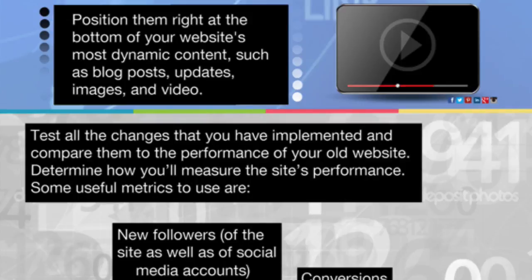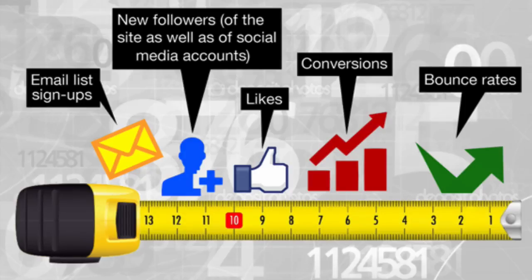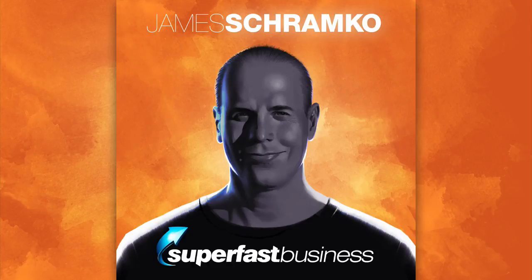Test all the changes you've implemented and compare them to the performance of your old website. Don't assume that your new website is any better than the old one — you have to look at the stats. Useful metrics to check include: email list signups, new followers on your site and social media accounts, number of likes for your content, conversions for sales, and bounce rates, which can indicate if your site's relevant or not. A simple way to measure performance is to make an annotation in Google Analytics — click below the chart on the line graph, expand it, and write notes so you can track when you changed something and go back to check the results.